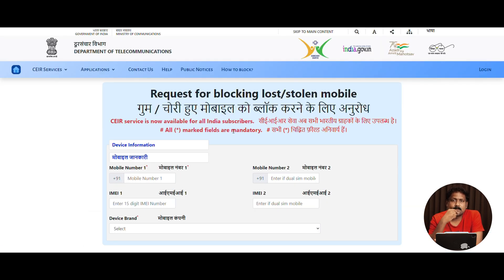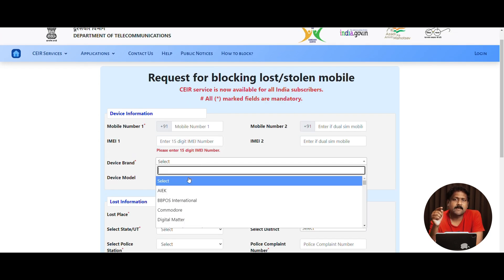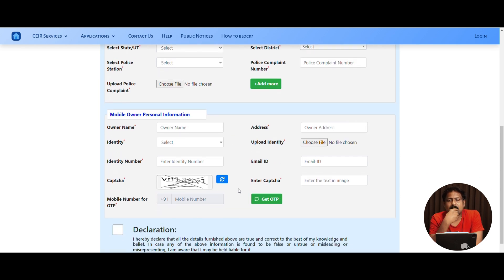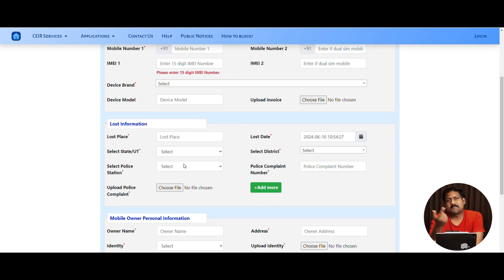Go to the CEIR website, click on the 'Report Stolen Phone' option. You have to fill in IMEI 1, IMEI 2, the approximate location where the phone was stolen, and briefly describe the incident. Please also raise a complaint and include a police CSR or FIR copy number as part of the form.